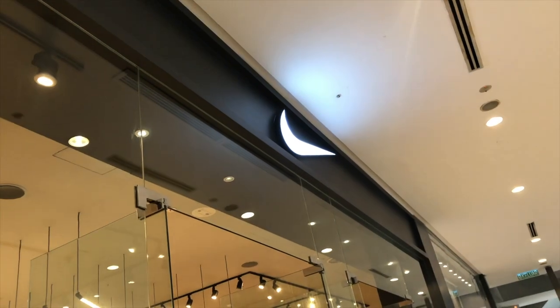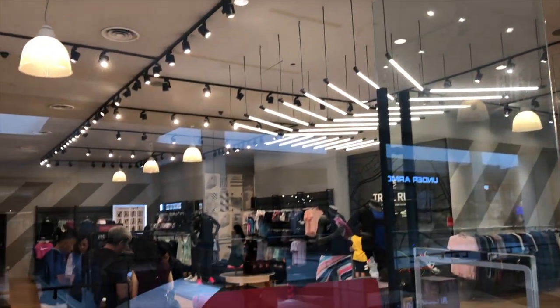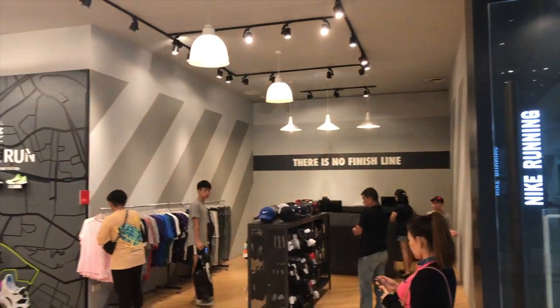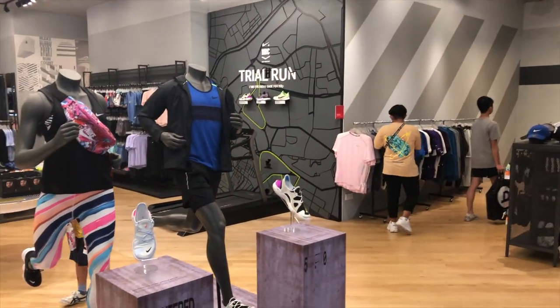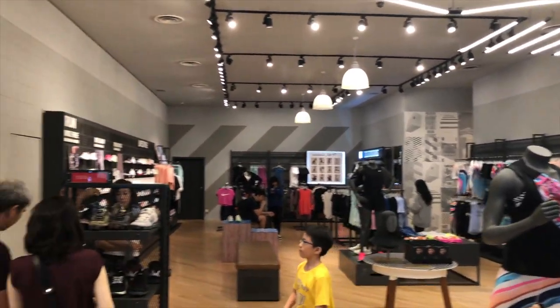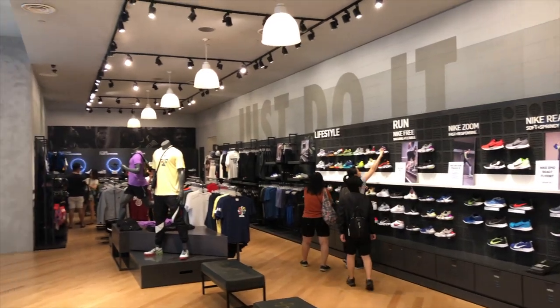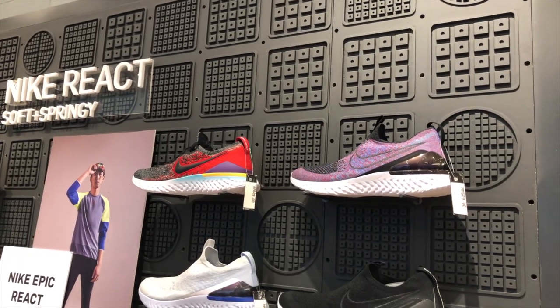Nike is one of the brands I like the most. Ever since I was growing up I always dropped by a Nike store just to have a look and see what they have. And this time I'm gonna bring you guys to see what's inside the Nike store. Now let's start with the Nike Reacts.